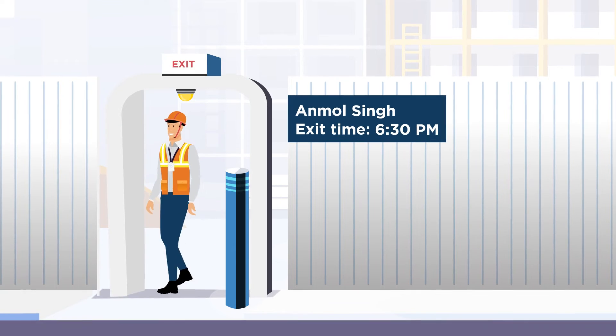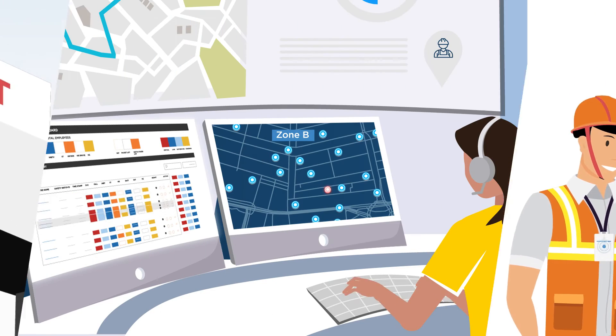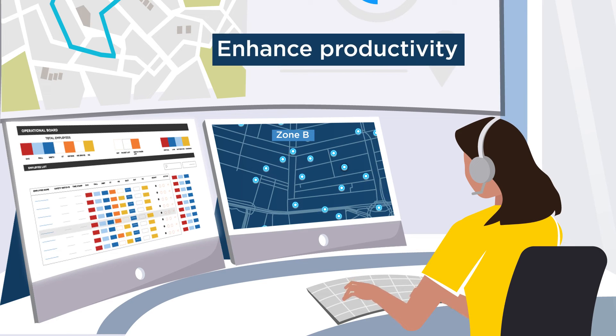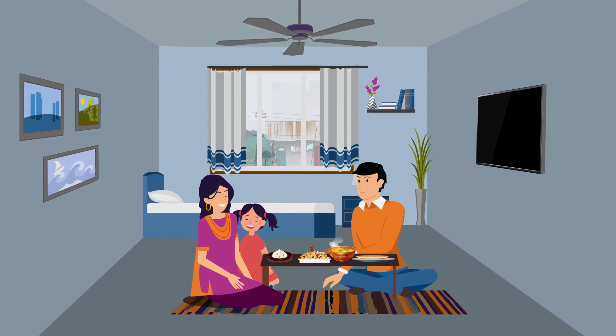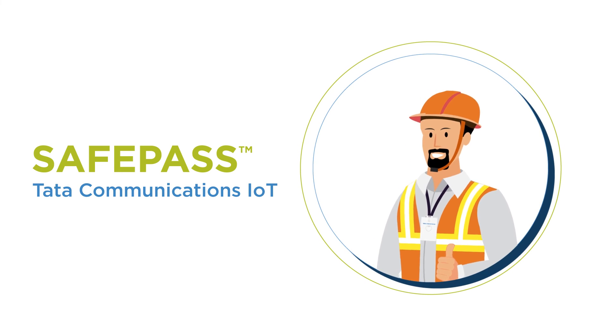And when employees leave site, SafePass automatically deactivates. With real-time tracking and advanced analytics, it is easier to enhance workforce productivity and efficiency for your business. Another safe day at work means another night spent safe at home. Stay safe with SafePass from Tata Communications IoT.